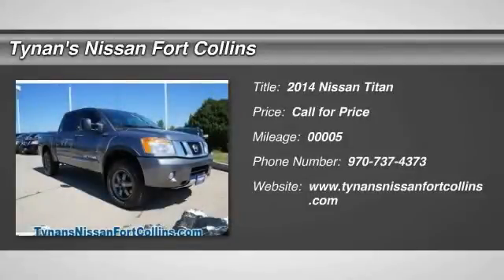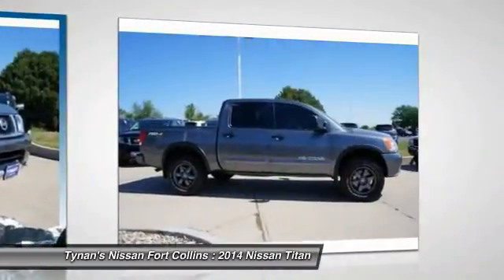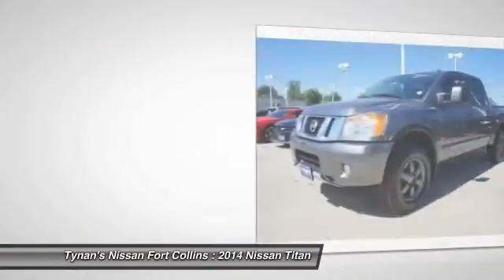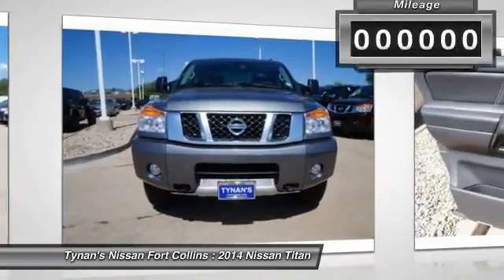The 2014 Titan houses the Endurance V8 engine, the largest standard truck engine in its class. The massive interior cabin boasts a fold-up rear bench seat and a flat loading floor. When it comes to power and comfort, the Titan can't be beat.